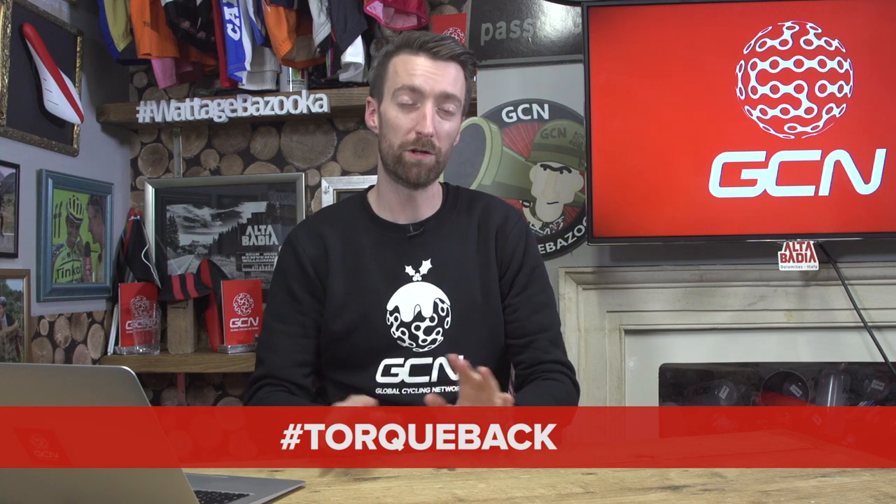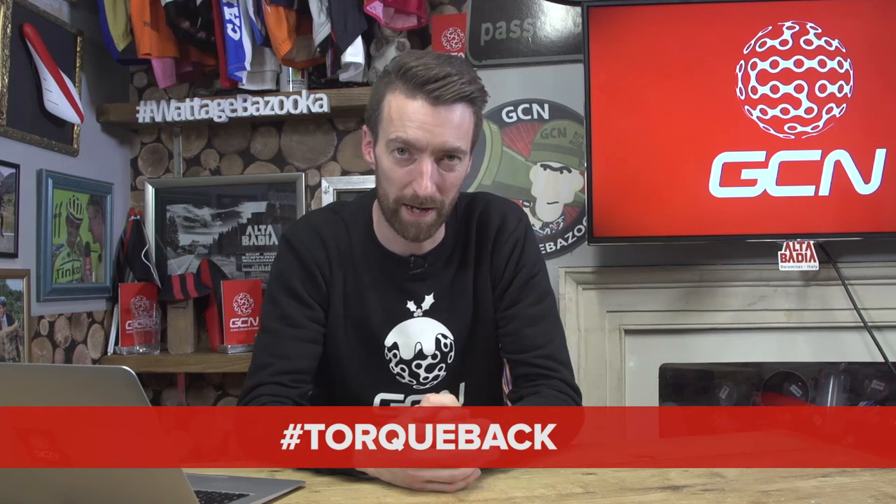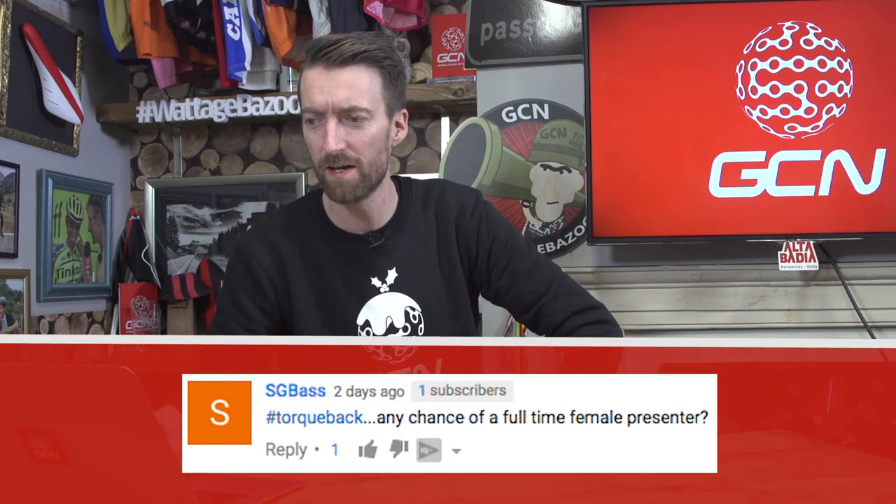Well, that's it for this week. Don't forget to keep on sending in your questions by leaving them in the comments section down below, or if you prefer on social media using the hashtag talkback. Got time for one more quick question, from SGBase: any chance of a full-time female presenter? Well, yes — we have been looking for a full-time presenter for quite some time, and we are hoping to get one very soon. Lucy Martin has done some videos for us very recently, and whether or not we can persuade her to be alongside us full-time remains to be seen. This next video is her examining whether or not you need to purchase a women's specific bike. Down here, meanwhile, is our very own Simon Richardson, who looks into whether a road bike can perform as a cyclocross bike. Don't forget to subscribe to the channel by clicking on the globe, and if you've enjoyed this video, please give it a thumbs up.